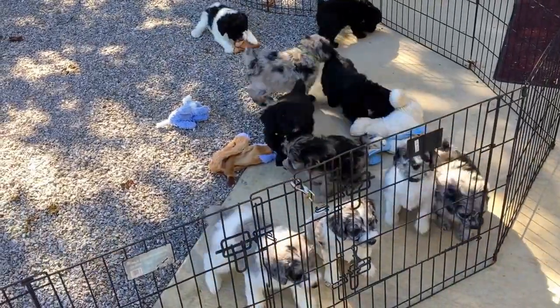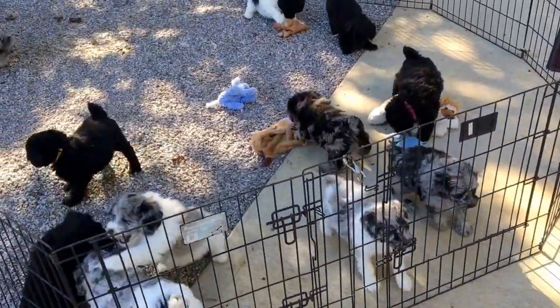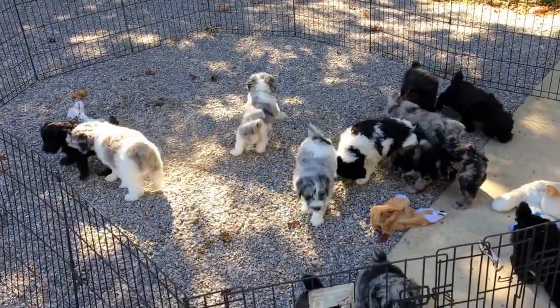Good morning. Welcome to Windy Hill Kennel again. This is the morning of the 10th. This is Greta's herd of puppies.